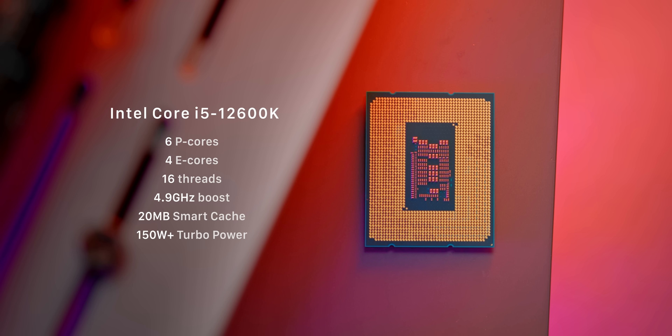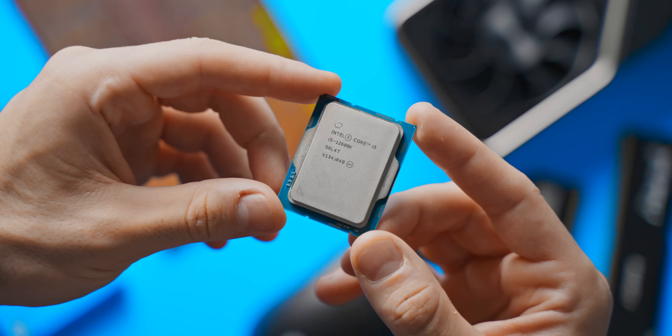Also an i5 but a very different CPU is the i5-12600K. The K denotes that this one is overclockable, and it also packs 10 total CPU cores. The extra four cores over the i5-12400 are the lower-power efficient cores, so it'll be interesting to see how much of an impact they make for gaming, if any.